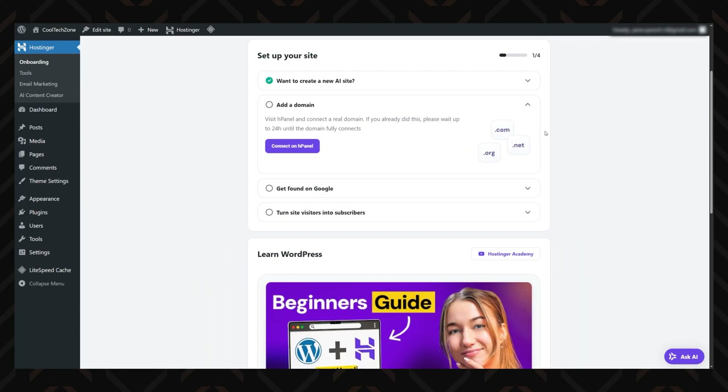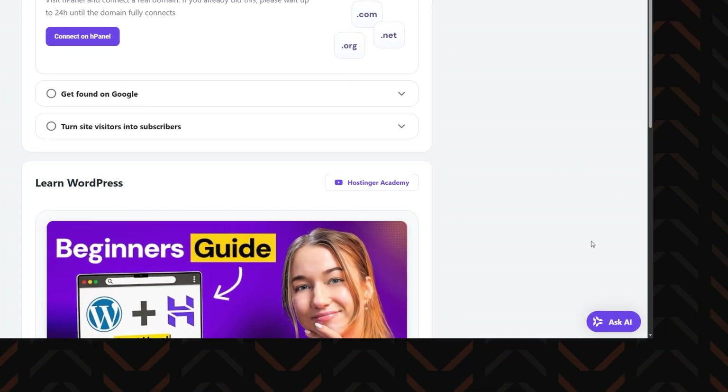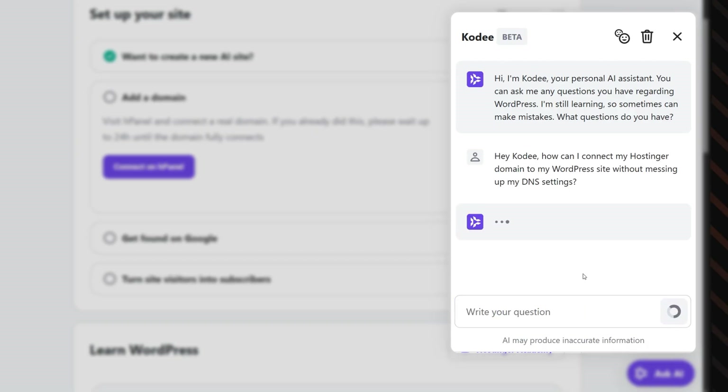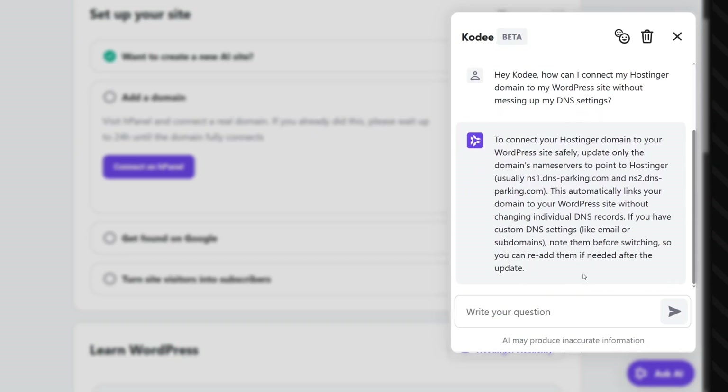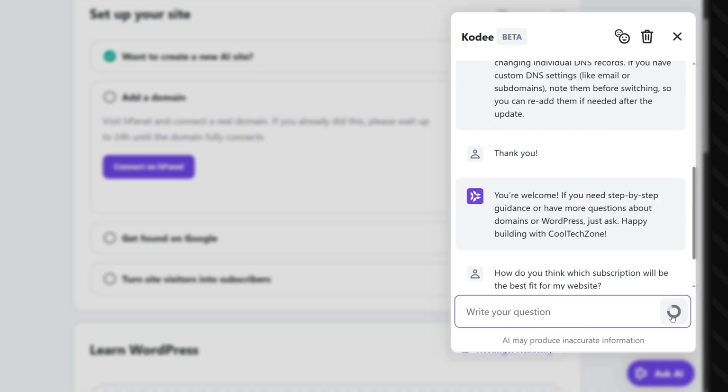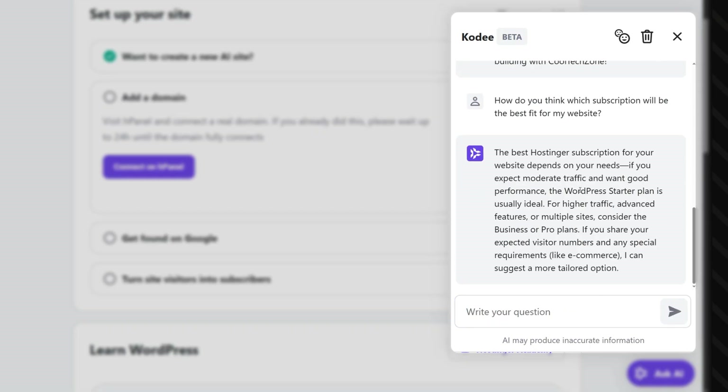Now for my favourite Hostinger AI tool — the AI assistant Cody. This fellow is super helpful and smart; good thing it only cares about helping you with your website needs. It can answer pretty much any of your questions about Hostinger — not only the WordPress website builder but also the WordPress hosting side and things like the best subscription plan for your website. The best part is you don't have to speak in technical lingo; it will understand you even if you talk like you would to a friend, which is super helpful for beginners.